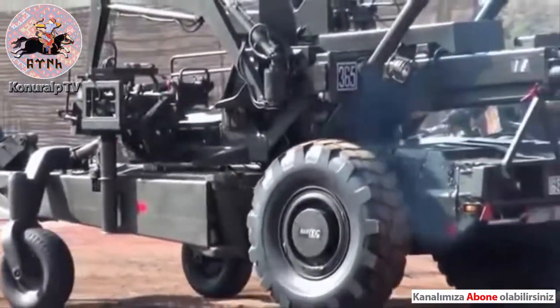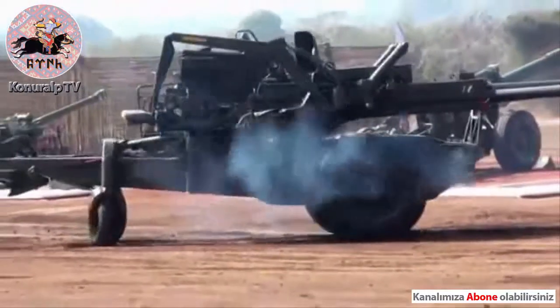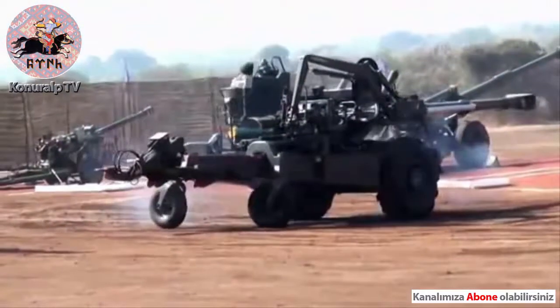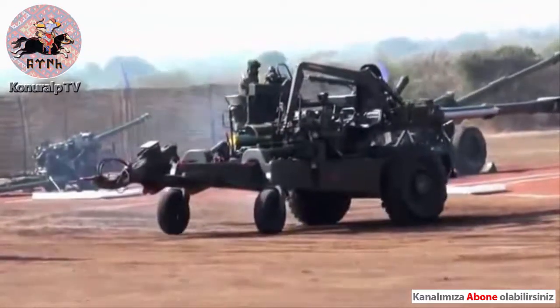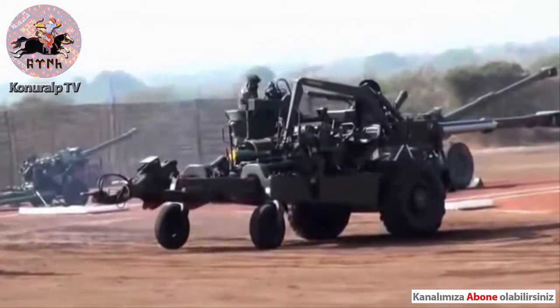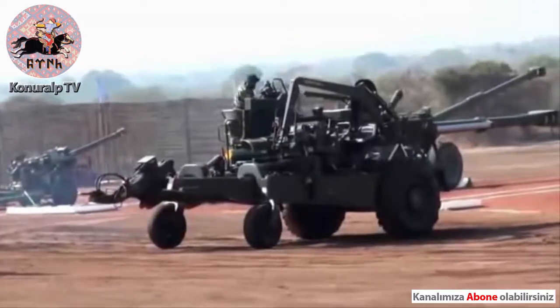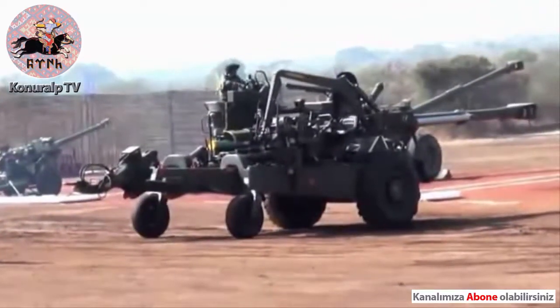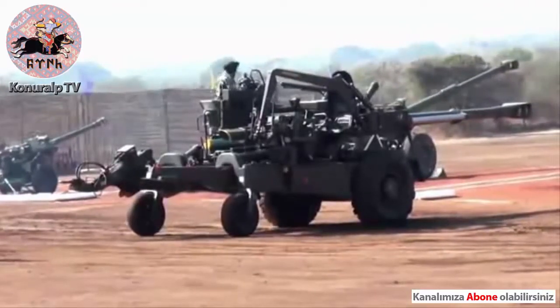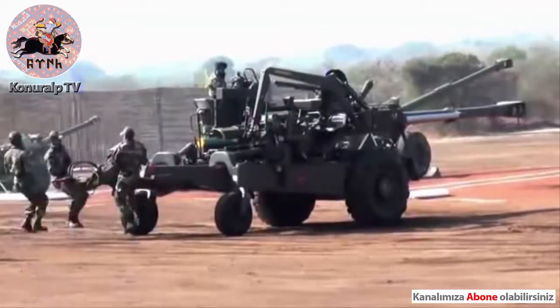The gun has been unhooked from the Scania and is moved with the help of the auxiliary charge unit, which provides limited self-propulsion capability. The Scania carries 48 complete rounds and has a cabin for the crew. It is fitted with a one-and-a-half ton capacity crane.